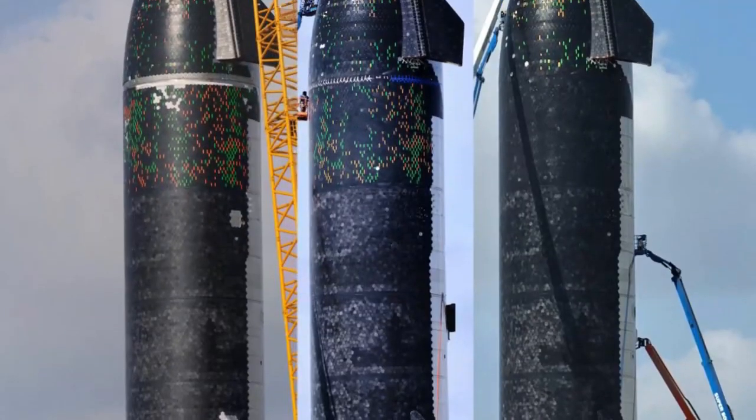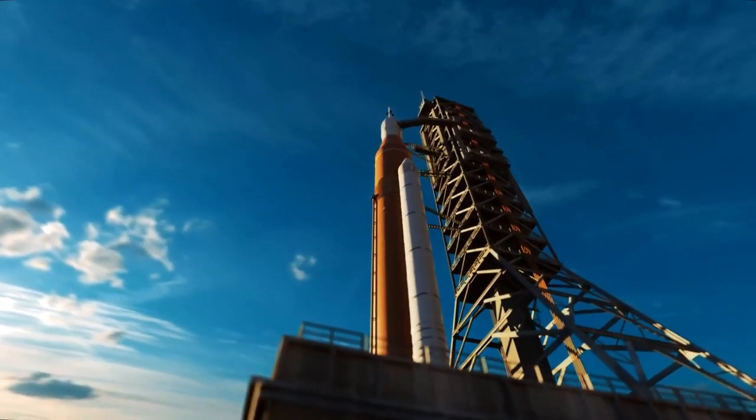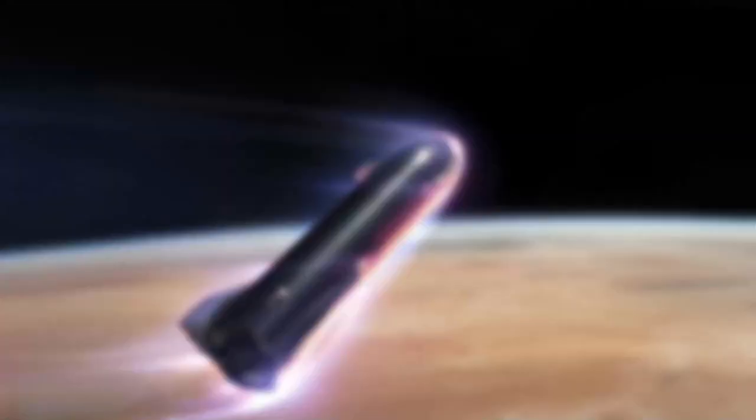With the possibility of inflatable heat shields being developed by the United States and China, it is believed that single-use rockets such as the Space Launch System could be upgraded with heat shields to save on expensive engines, likely significantly reducing launch costs.